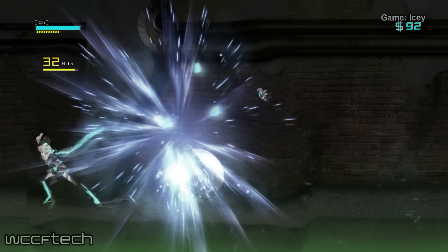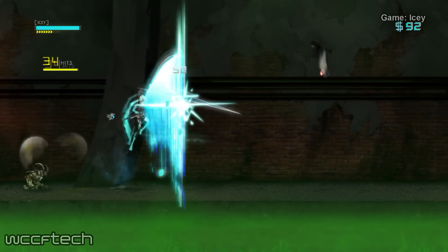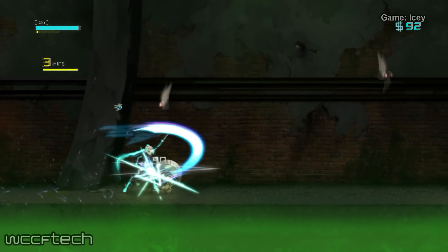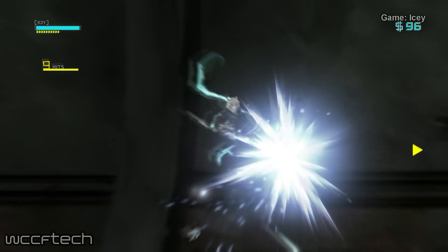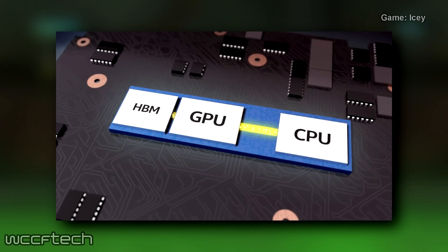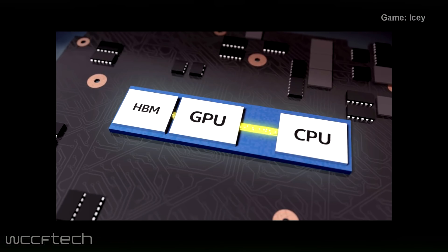Coupled with HBM memory, the main advantage of this approach is incredible power savings as well as increased performance over traditional integrated GPUs which use technology licensed from NVIDIA. We will cover the official press release first and then move on to some tasty benchmarks and leaks.